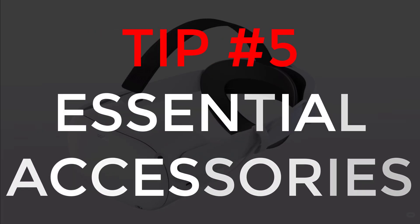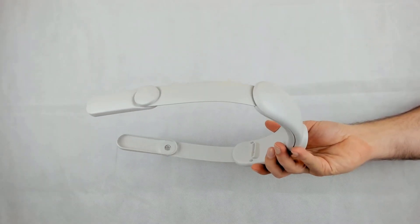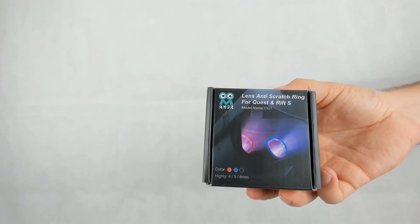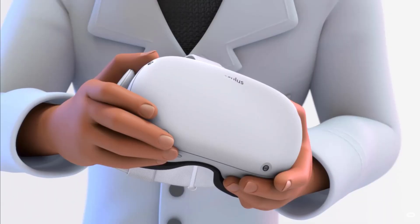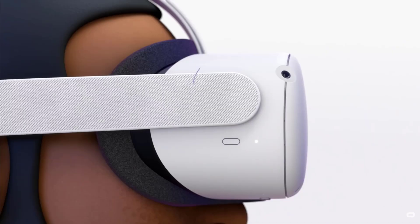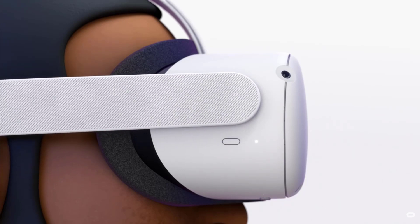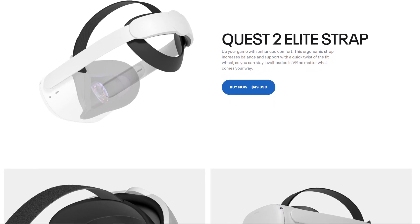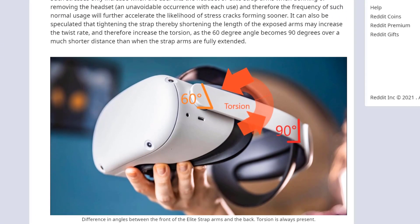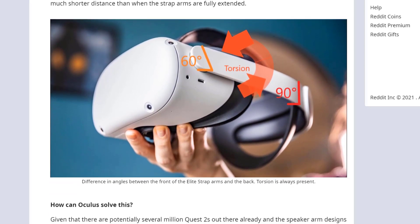The right accessories are key to a comfortable and immersive experience, and you don't need to spend an arm and a leg. The top two most essential accessories are a good head strap and decent headphones, plus lens protectors if you wear glasses. The stock Quest 2 strap I find quite uncomfortable, especially for extended play. Would I buy the official Quest elite strap? No — I've heard too many stories about it breaking, and there's a Reddit article from someone knowledgeable saying poor design choices make it just a matter of time before the elite strap breaks.